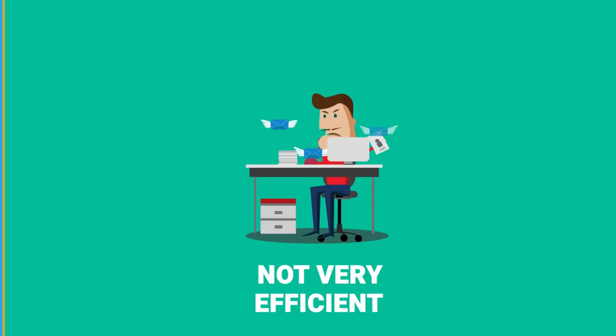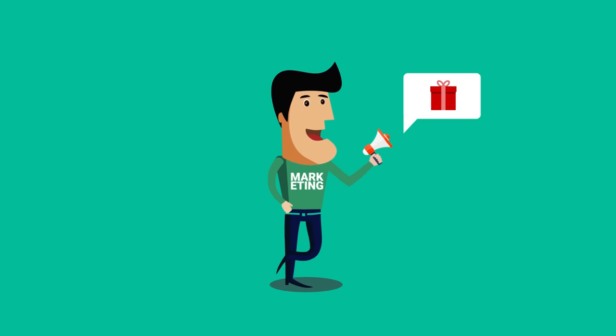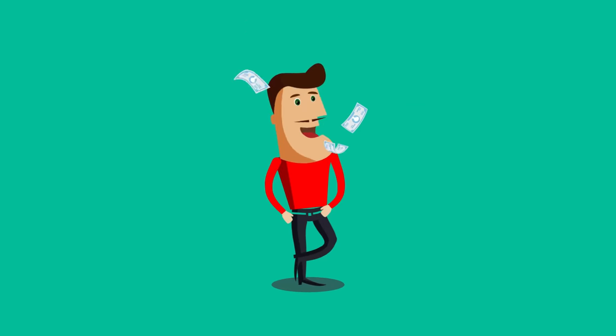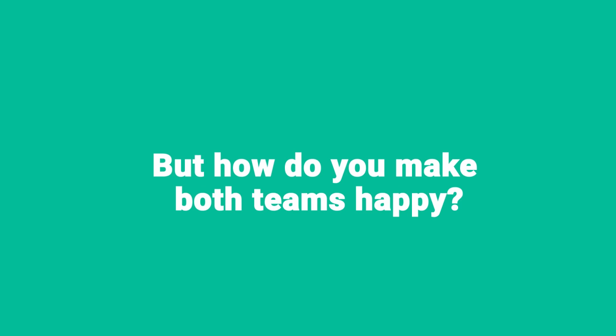Not very efficient. Marketing wants to get on with what they do best, building and executing creative campaigns. And sales wants to focus on what they do best, selling your product. So how do you make both teams happy?